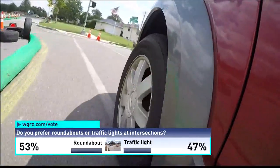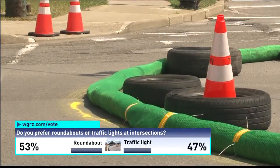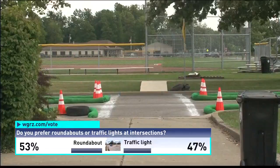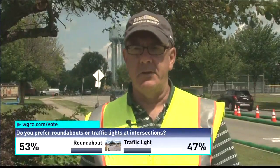If it's built, the change in traffic pattern would be a mini roundabout designed specifically for residential neighborhoods. As the name suggests, it would be smaller than other traffic circles in the area. The mini roundabouts are designed to fit within the footprint of the existing intersection for the most part, with some minor adjustments.